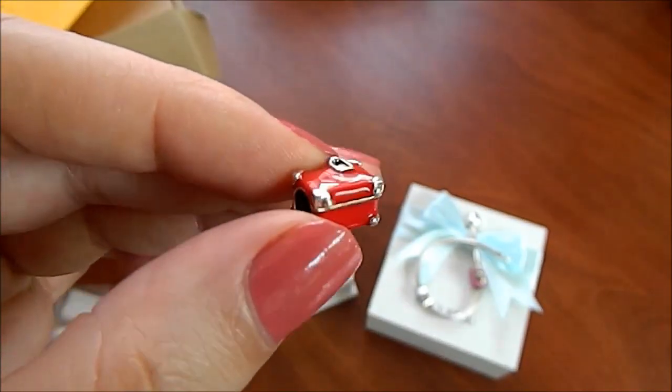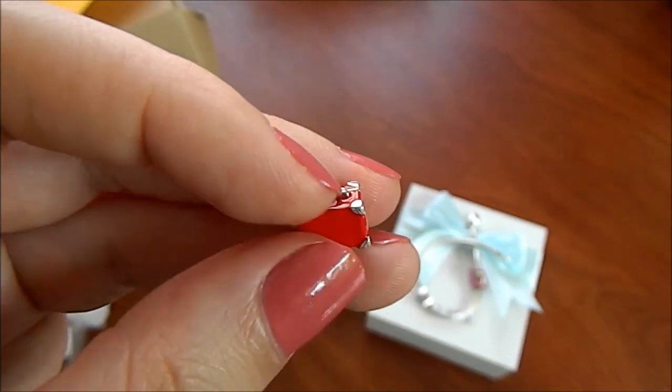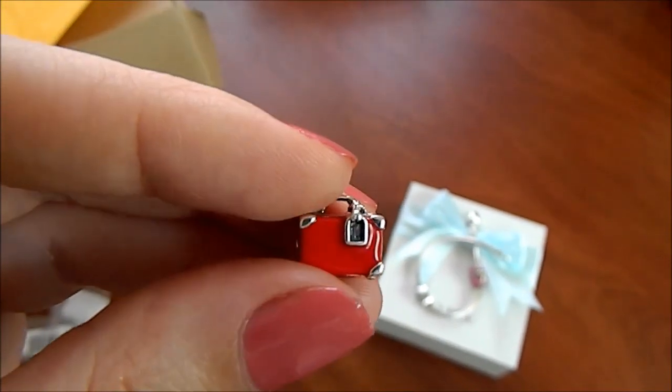Bavul. Bunu da çok sevdim, çok şeker. Kırmızı bir bavul var. Bu da benim böyle seyahat etmek istediğim, gittiğim yerleri temsil etsin diye. Şöyle bir uğur böceği. Bu da bana uğur getirsin diye. Bunu çok beğendim.